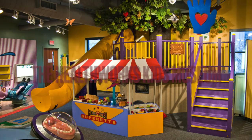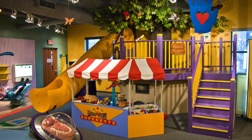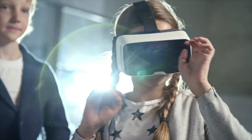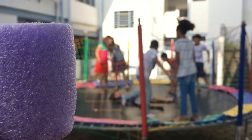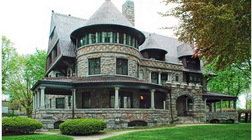For families with young children, the HealthWorks Kids Museum is a great option. This interactive museum teaches kids about health and wellness, and features exhibits on nutrition, exercise, and the human body.